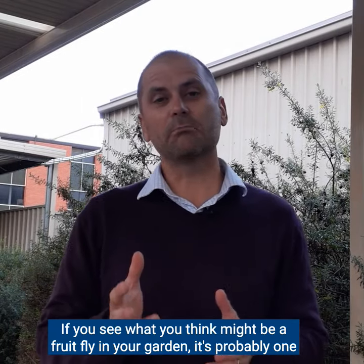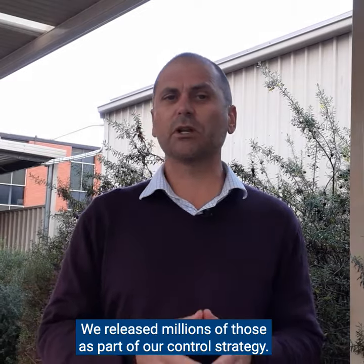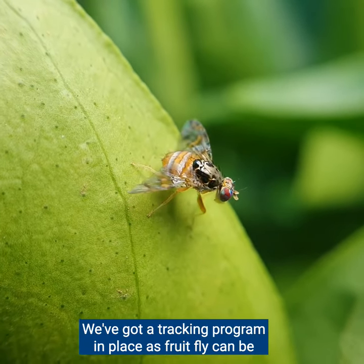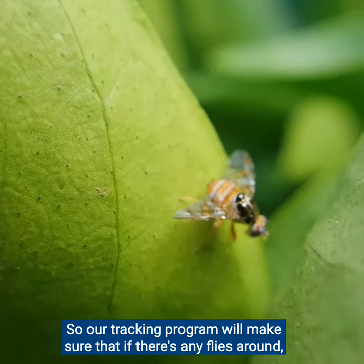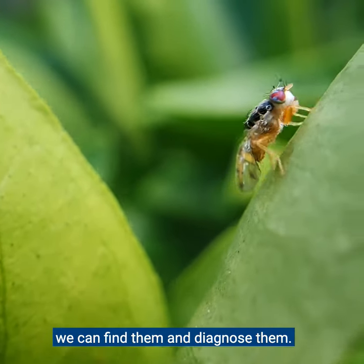If you see what you think might be a fruit fly in your garden, it's probably one of the sterile fruit flies we've released — we've released millions of those as part of our control strategy. We've got a trapping program in place, and our trapping program will make sure that if there are any flies around we can find them and diagnose them.